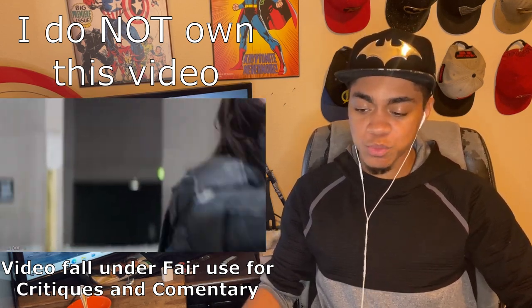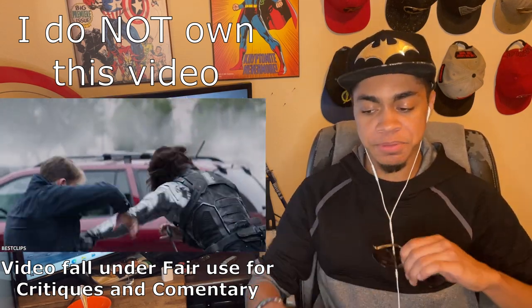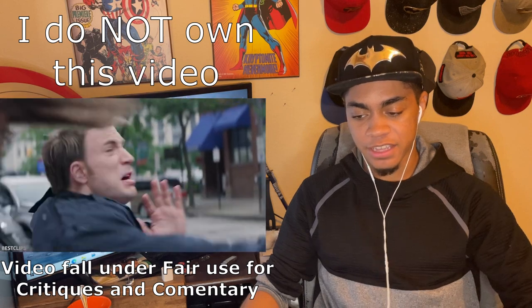The knife work in this was so good. It was done by these actors so well — the flips and all that stuff that he does with the knife, it's amazing.